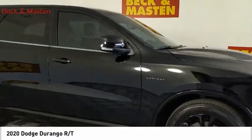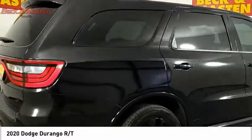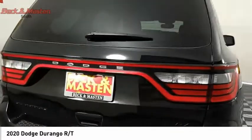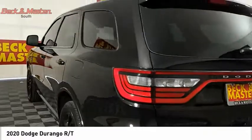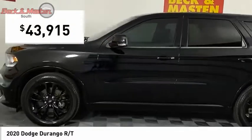It offers more interior room than most midsize SUVs and has an available third row of seating. Underneath are sturdy body-on-frame mechanicals and the option for a powerful V8 engine, and is priced below $45,000.